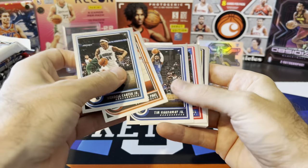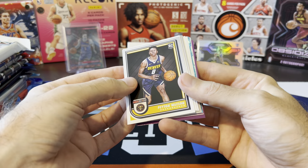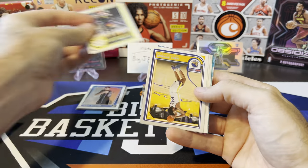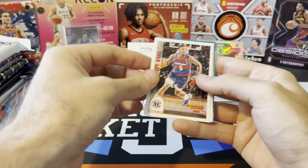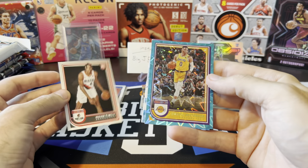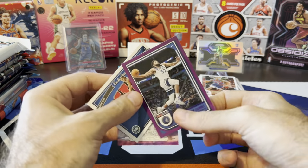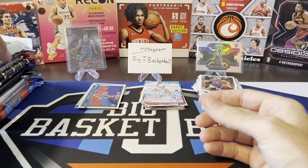Carter, Chris Paul, Hardaway, Peyton Watson - getting to our rookies and inserts. I do see a teal explosion there. Ant-Man on the Tribute, Vince Williams, Rudy Gay, Wiseman, Josh Minot, Bradley Beal, Jabari Walker. Let's see who our teal explosion is - Russell Westbrook. Giannis Skyview, Jaden Ivey Rookie Greetings, and the purple on the back is going to be Carl Anthony Towns. Jaden Ivey is a good rookie - I'll throw that insert in the hit stack.